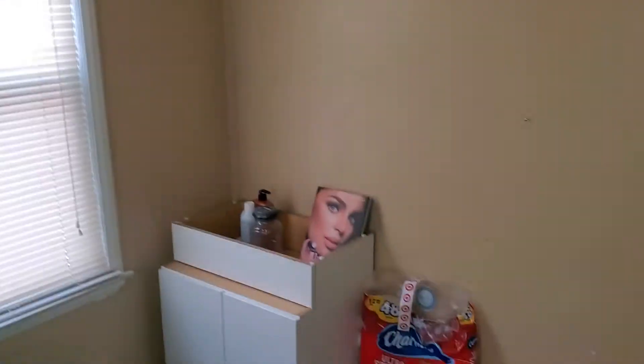Bedroom is in good shape, probably needs a little bit of painting and some sanding on the ceiling. Carpets are in good shape, however there is double carpet — one carpet laid over top of the other.